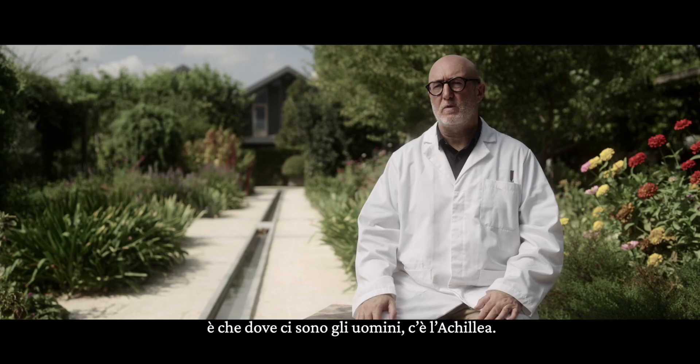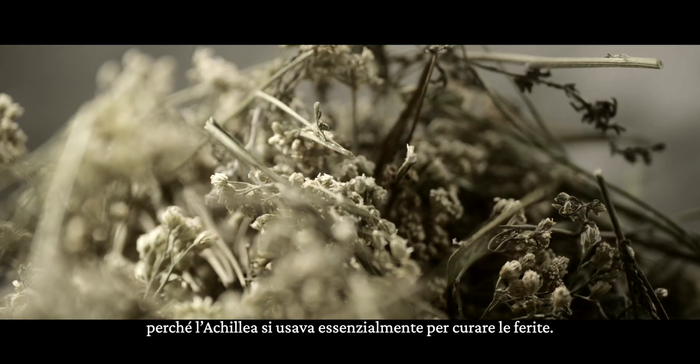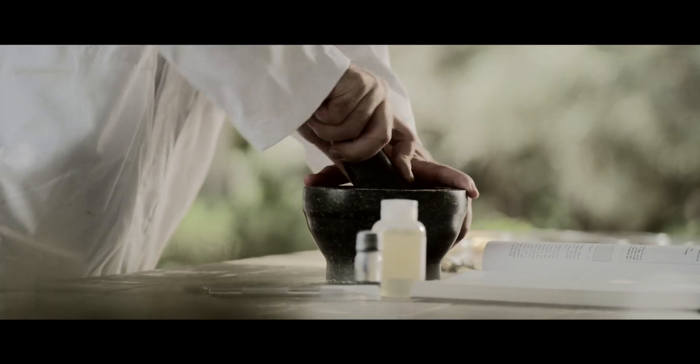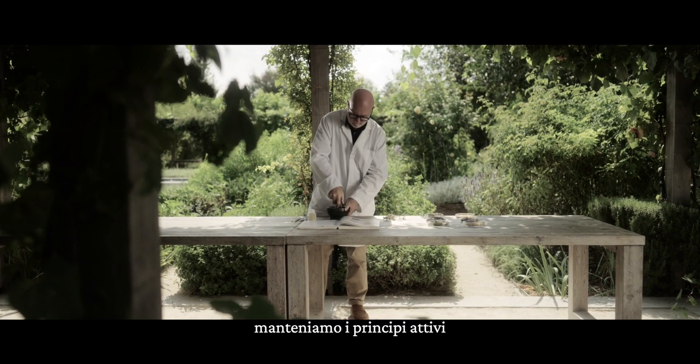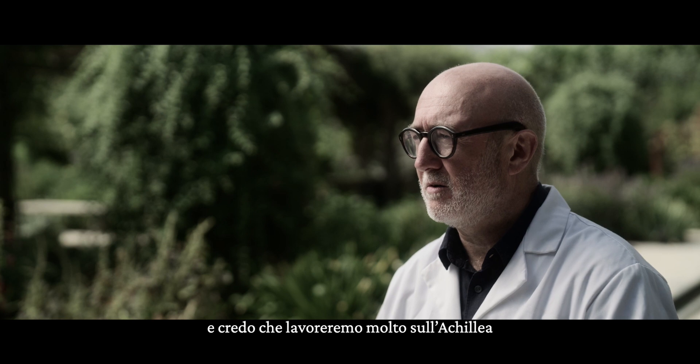What you find globally is that where you find humans, you find yarrow. It used to be called the heal-all plant because yarrow was traditionally used for wound healing. By using green technology, we're actually preserving the active ingredients as they are in the natural product. It's something we've really touched on and we're going to be doing a lot more work on yarrow over the coming years.